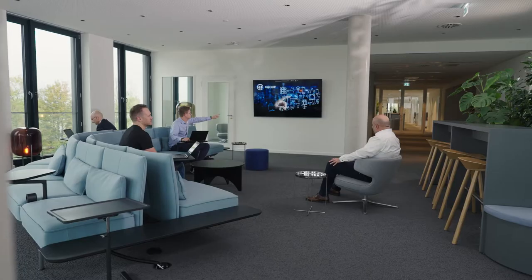We are focusing on digitalizing our processes. This includes a complete digital workflow and state-of-the-art equipment for our employees to be able to work remotely.